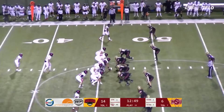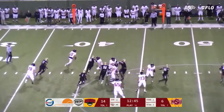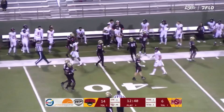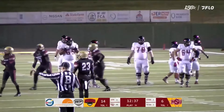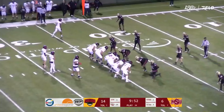Western State, first and 10 at the Western Oregon 26. Duncan back to pass, throws deep left side. The pass was high — it was like a medicine ball — and the receiver got his clock cleaned. His helmet came flying off as he got hit, and the ball came out of his hands inside the five-yard line.